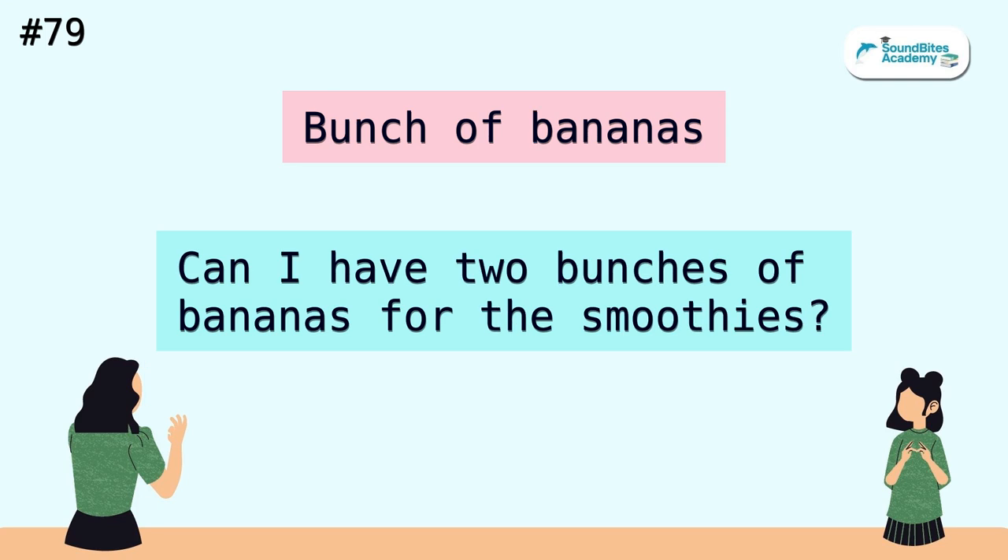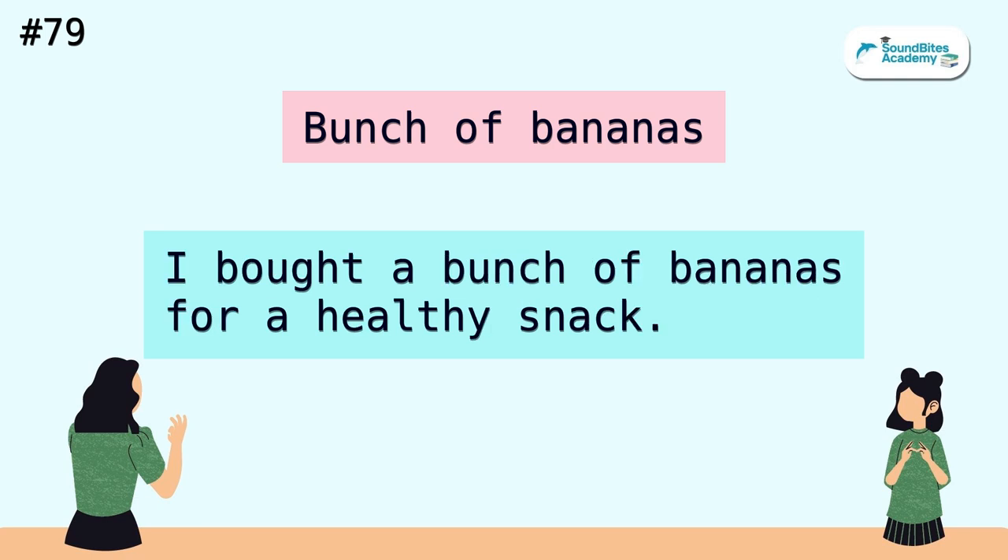Bunch of bananas. Can I have two bunches of bananas for the smoothies? I bought a bunch of bananas for a healthy snack.